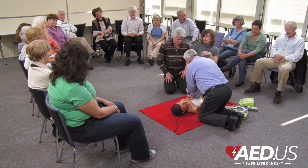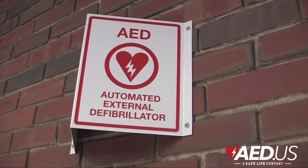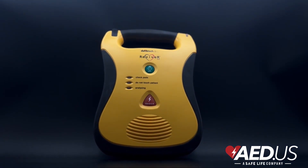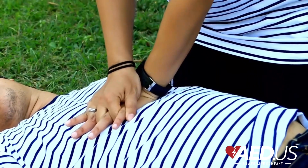At AED.us, we're here to help you understand the critical role of AEDs in emergency situations. These devices are designed for anyone, anywhere, to restart the heart and give someone a fighting chance in the event of sudden cardiac arrest.